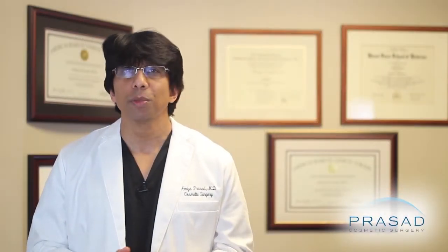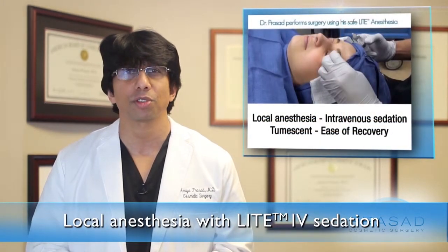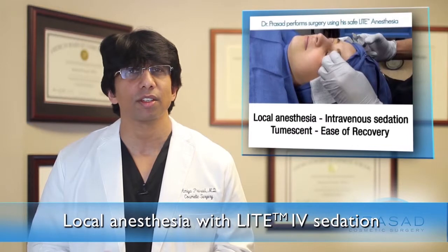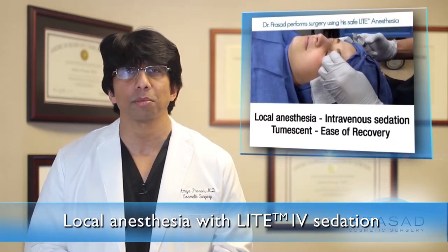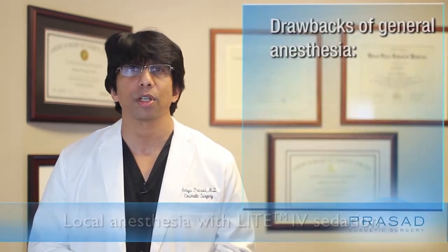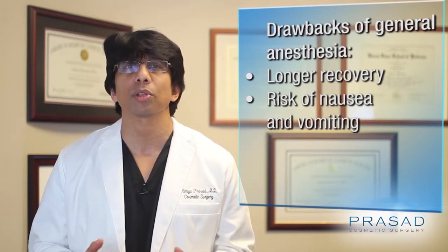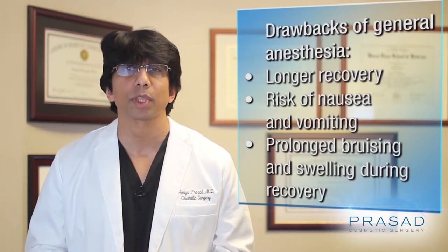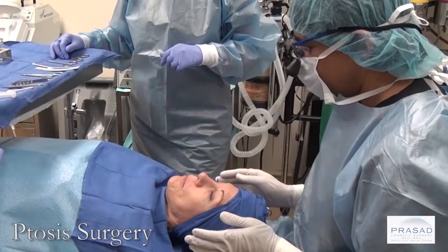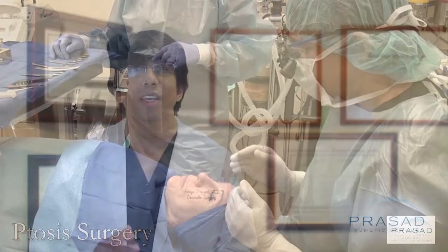In our practice, we perform eyelid surgery under local anesthesia with intravenous or IV sedation. This same anesthesia method is used if we're doing other procedures at the same time such as brow lift or facelift. We rarely use general anesthesia, which in my experience requires longer recovery, is more likely to cause nausea and vomiting, and patients experience prolonged bruising and swelling. We developed our own customized approach to sedation which consistently results in our patients waking up fresh and comfortable, allowing them to go home soon after surgery.